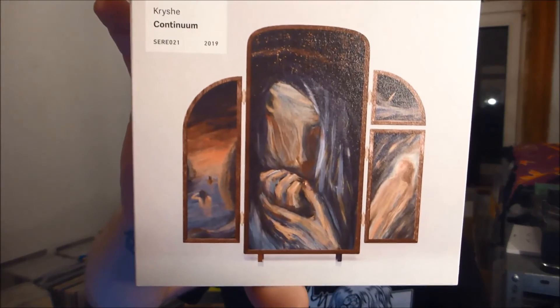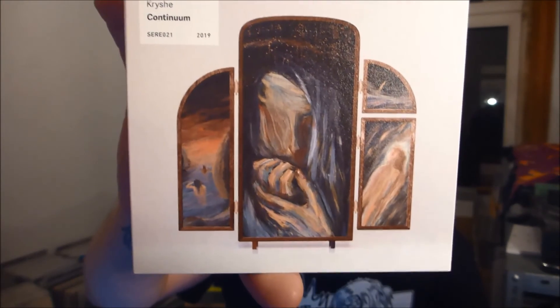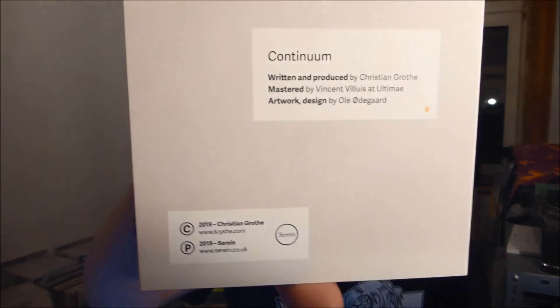And here is Krish — anyone please tell me how to pronounce this name — with his album Continuum. I really like the artwork here, it's like a painting. They had these paintings in old days at altars where you could open and close them. Here is the CD — it's not a one-track album, there is a tracklist. Ten tracks actually. It's an interesting way to put a tracklist; you have to dig into the packaging to check which track you're listening to.